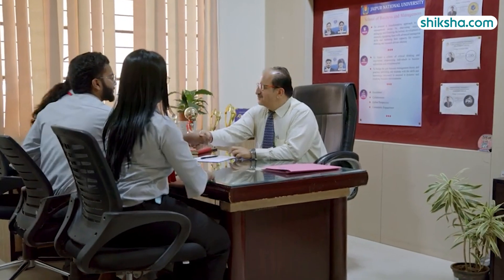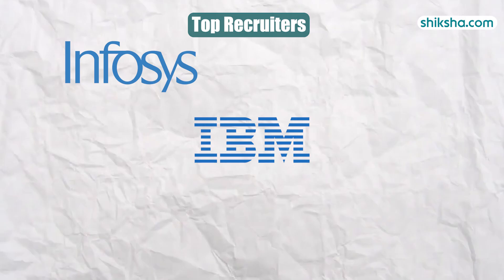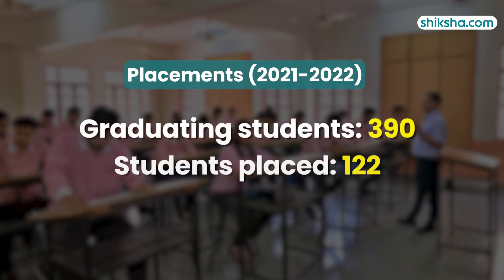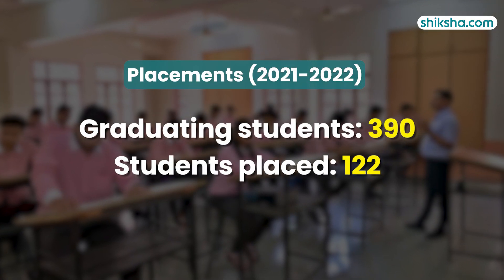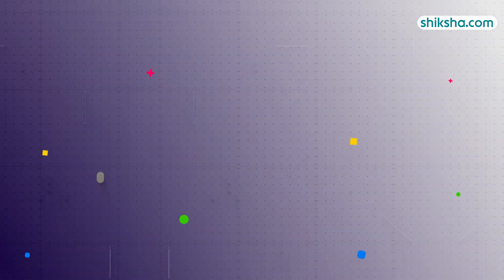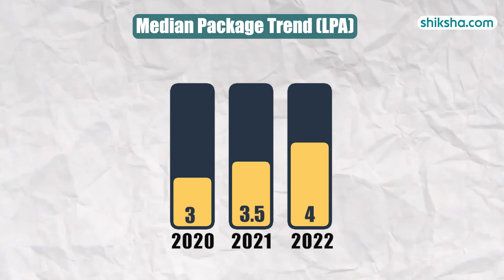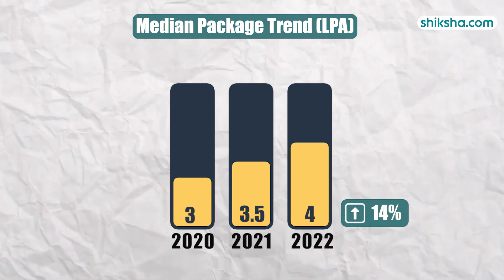JNU's placements feature recruiters like Infosys, IBM, Amazon, Wipro, and Capgemini. In the 2021-22 academic year, 122 out of 390 graduating students secured placements, with the highest package reaching 27 lakh per annum. The median package for 2022 saw a 14% increase, standing at 4 lakh per annum.